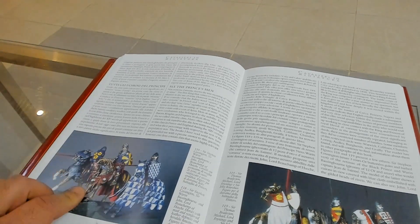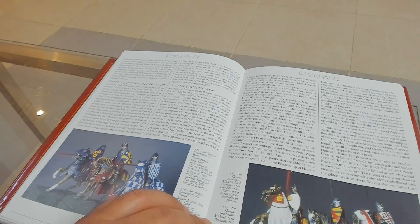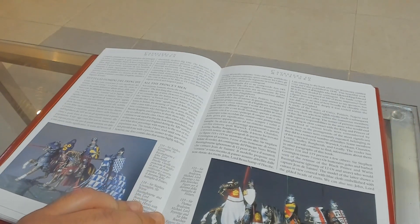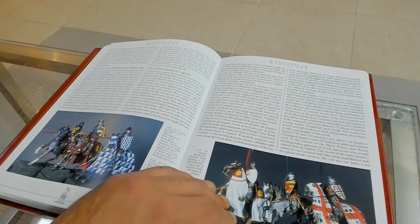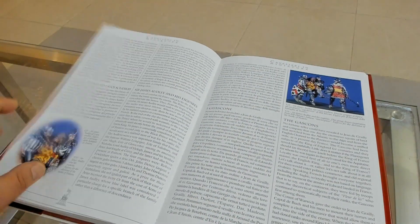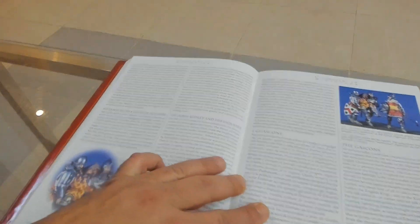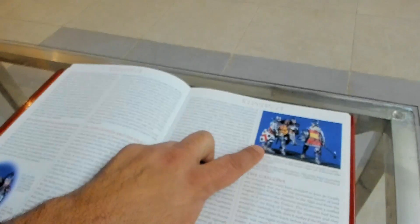These are English knights: Sir Stephen Cosington, Sir Warring Bassenburne, and Sir Thomas Braddenstone, who was the banner bearer of the Black Prince. Again, a lot of stories about what happened.